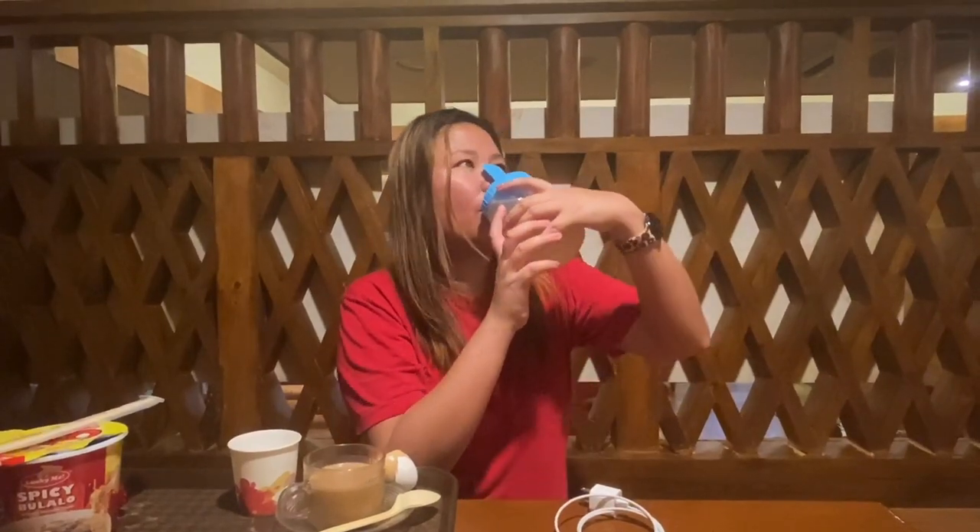This is sikhye — it's a ginger drink that you often see in K-dramas. It's very refreshing because of the ginger flavor.